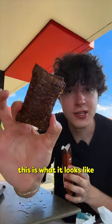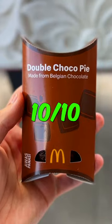Let's try the double chocolate pie. This is what it looks like just by itself. Oh my god, look at the chocolate gooeyness inside — ten out of ten!